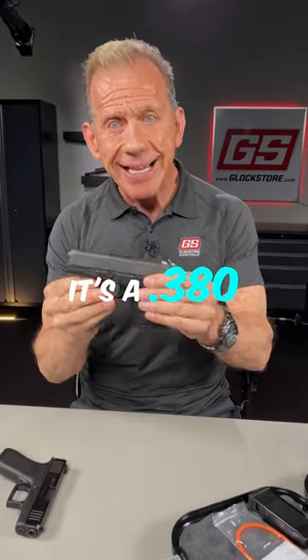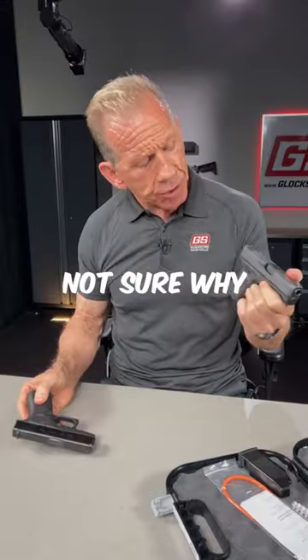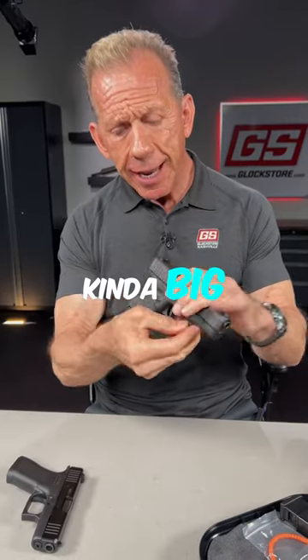Glock just released a new Glock 28. It's a .380. Not sure why they did the 28 — kind of big, kind of fat.